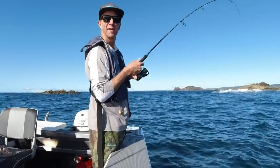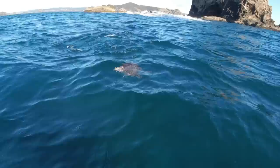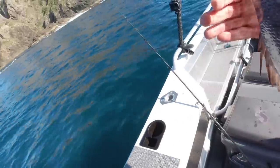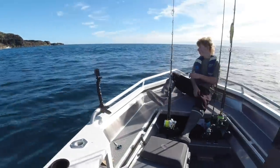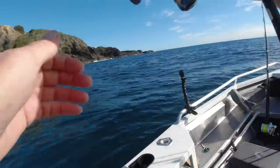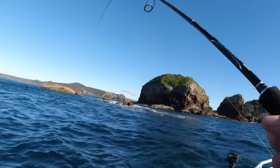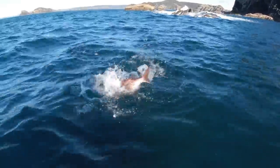Soft bait master — maybe I could get a sponsor too, mate. The leader broke on the strike. We're just a little bit gun shy because Shaw just got smoked and run to ground. And this is a gut where I catch a lot of big snapper.